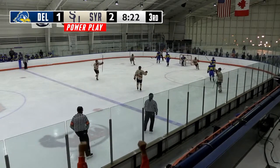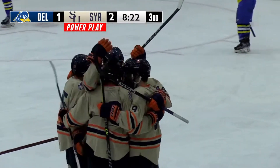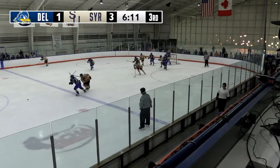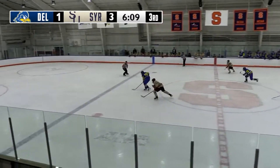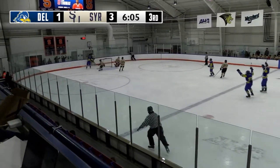Thomas, a shot — he scores! As Thomas holds the blue line, walks across, a shot is blocked and turned aside. Here's Coughlin the other way, has a step on Thomas, on his backhand, a shot off the post and in!